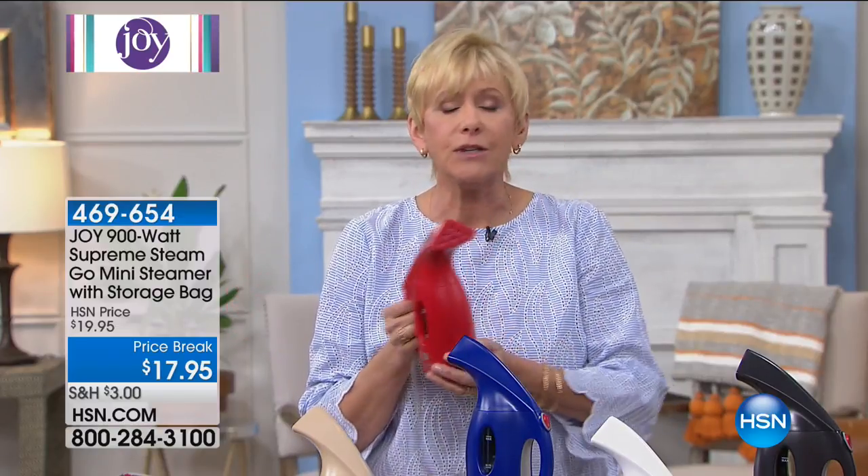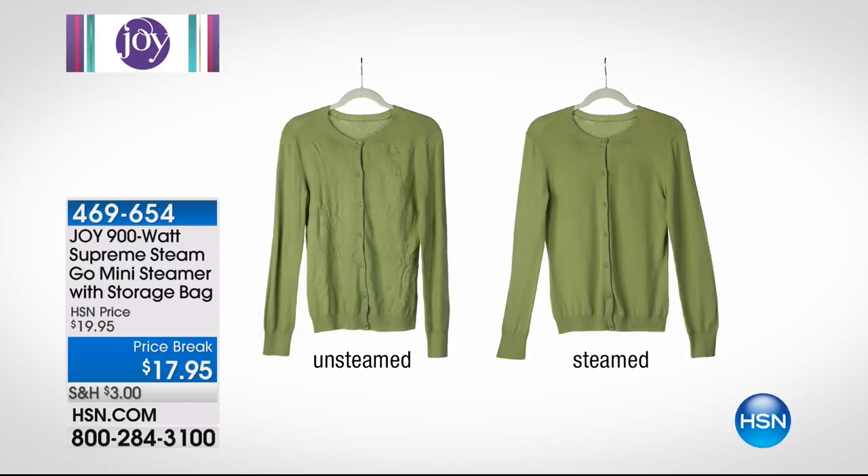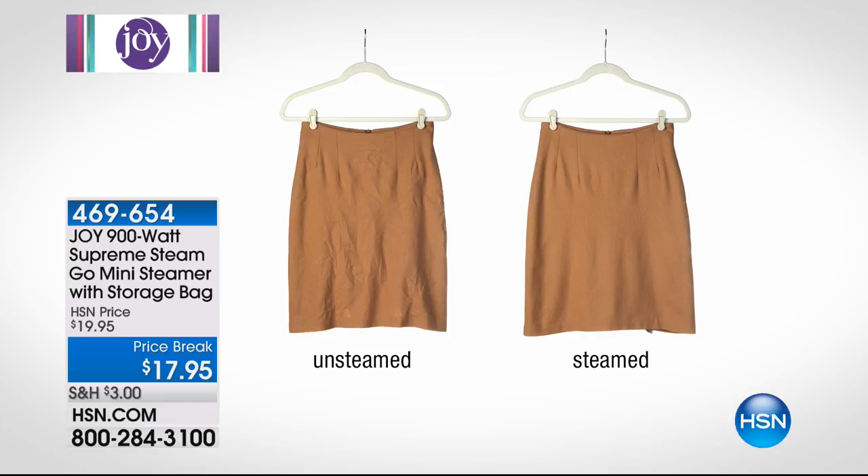Super lightweight and easy — fits in your purse, your tote, your drawer at work. You're going to use it every single day and stop taking out your iron and ironing board. This thing melts away the wrinkles. I own this — when I'm in a pinch, running late for work, I literally grab this. It heats up in less than a minute and you power through all your garments.